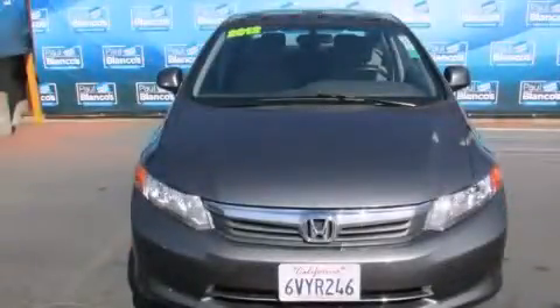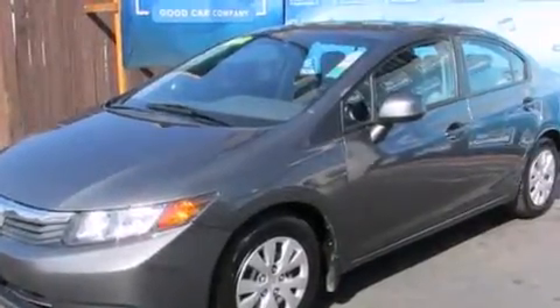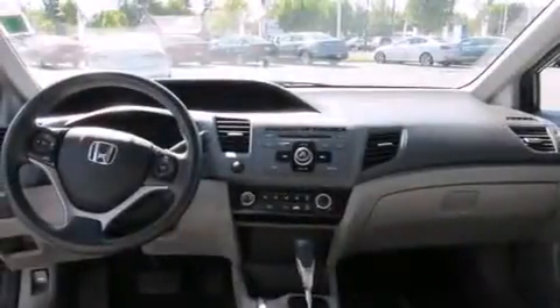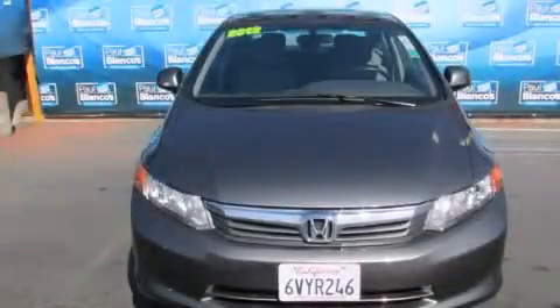This is a 2012 Honda Civic. It features a 1.8 liter four-cylinder engine and a five-speed automatic transmission. Features include traction control and stability control systems, cruise control, full power accessories, side impact air bags, a keyless entry system, and air conditioning. Contact us today to arrange your test drive.